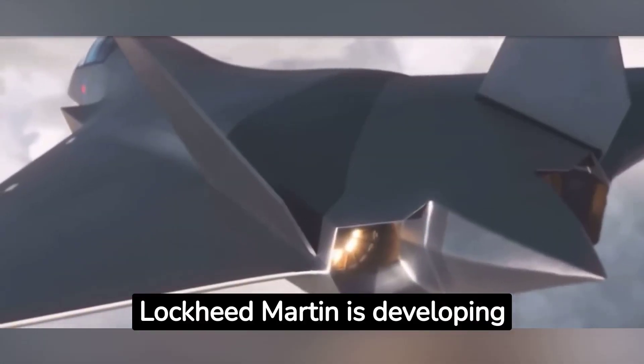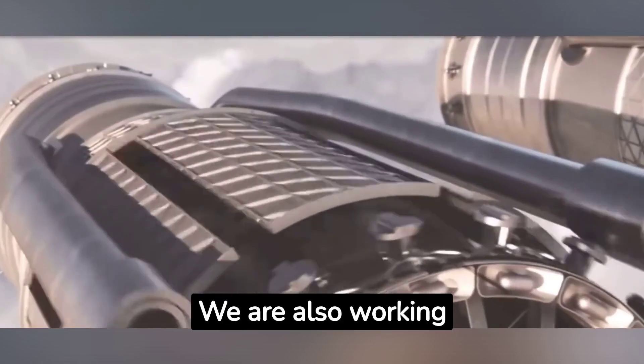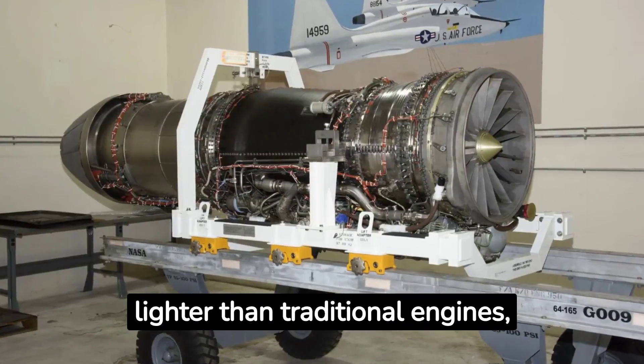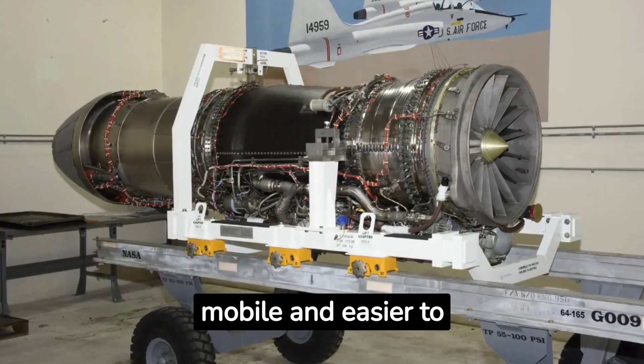Lockheed Martin is developing new types of engines to produce more electricity for lasers, and is also working on new ways to store and manage laser energy. These engines are smaller and lighter than traditional engines, which would make laser weapons more mobile and easier to deploy.